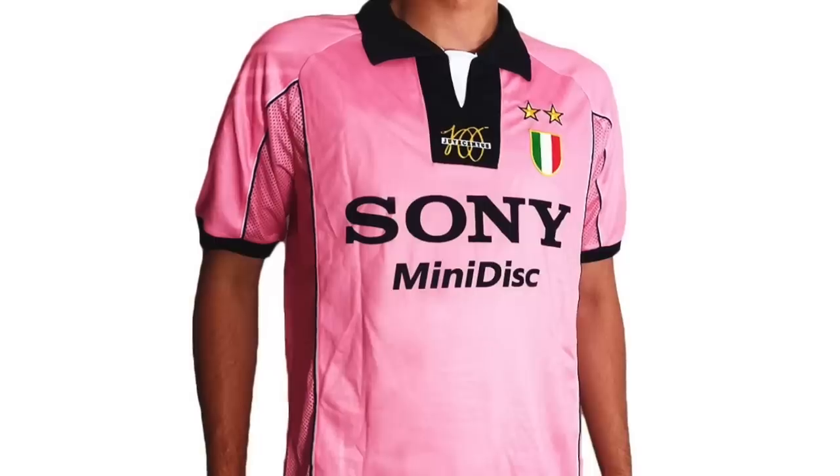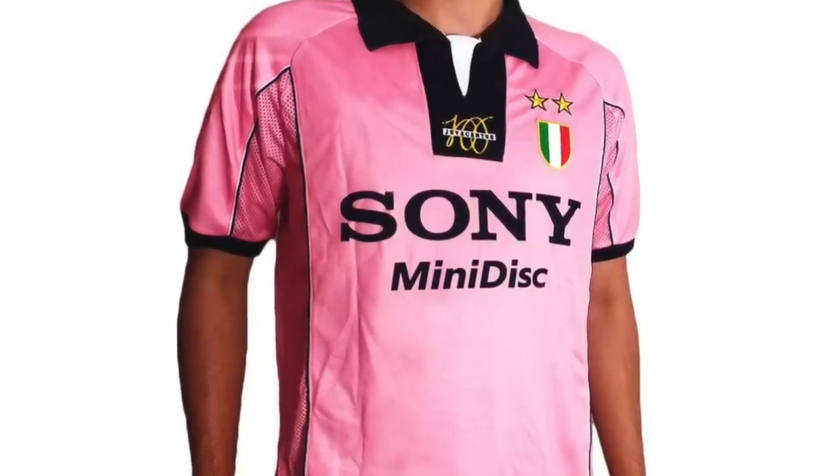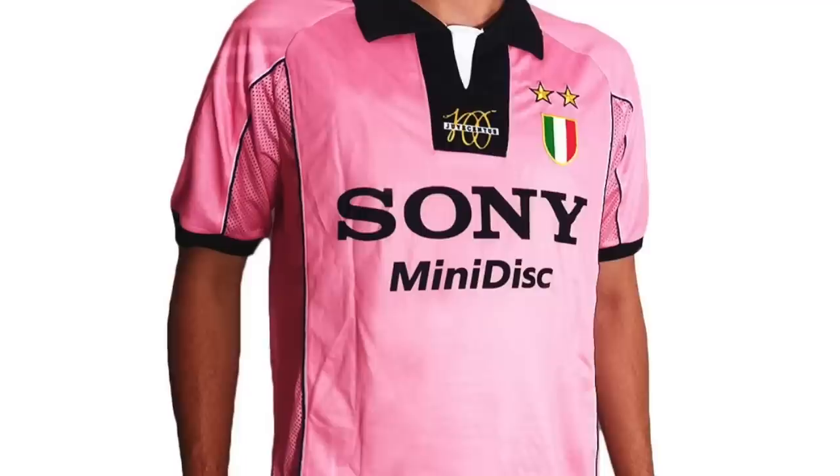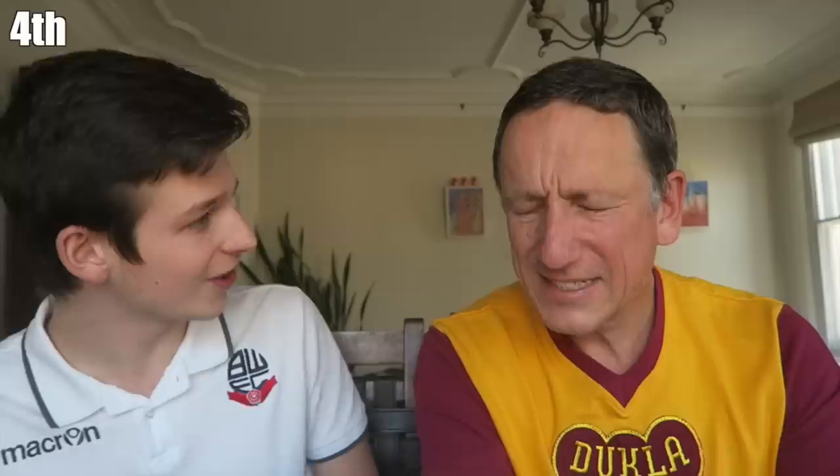Have a look at the 1997 Juventus third kit. It's pink, it's black, and it's gorgeous. And again it's got the Italy badge on - back then every kit had an Italy badge on. But look how nice that is. It's very pink. It's very, very stylish.